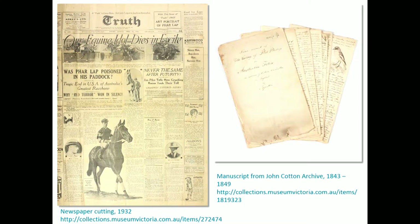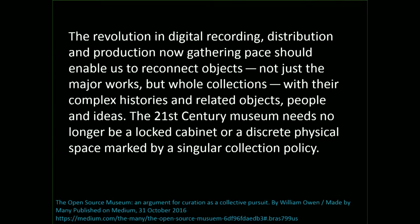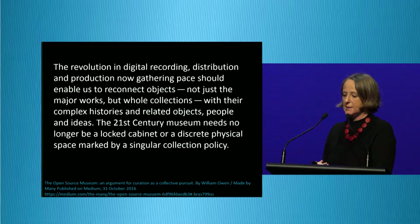Just searching in museum collections locks you into a museum-y bubble — it's definitely cool stuff, but what about the cool stuff in libraries, archives, and digitised newspapers? If I'm doing research on a topic, I don't want random things; I want things that connect together, and the sources for the story I'm looking to tell might be all over the place. So what I'd like to talk about for the rest of the talk is the networked artefact — the artefact bolstered by the story that can be told if you go looking in all sorts of other places. As William Owen writes in his piece 'The Open Source Museum', the 21st century museum needs no longer to be a locked cabinet or a discrete physical space marked by a singular collection policy.